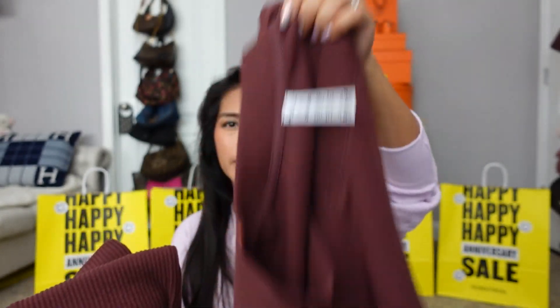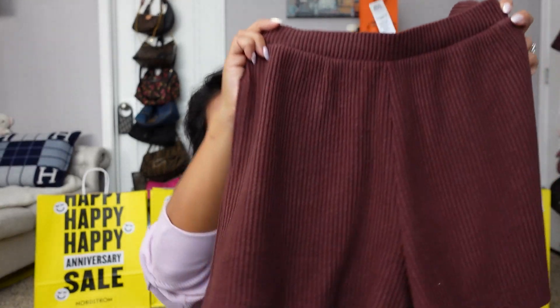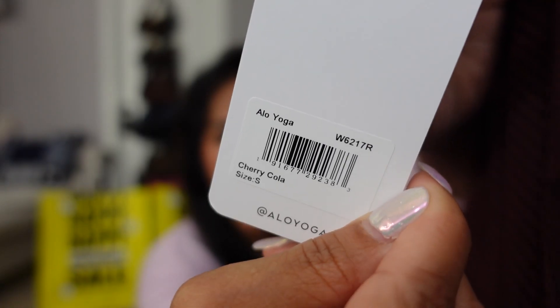Then to go with the matching Alo Yoga ribbed sweatpants set I got in store — in this really pretty cherry cola color — this is the pullover, these are the sweatpants. I also got the shorts which weren't available in store so I ordered them online in a size small. They have a cute little pocket. This would be a great sleep set, but it's still thick enough to wear outside or run errands. This is called the Muse Short and unfortunately it's sold out right now.